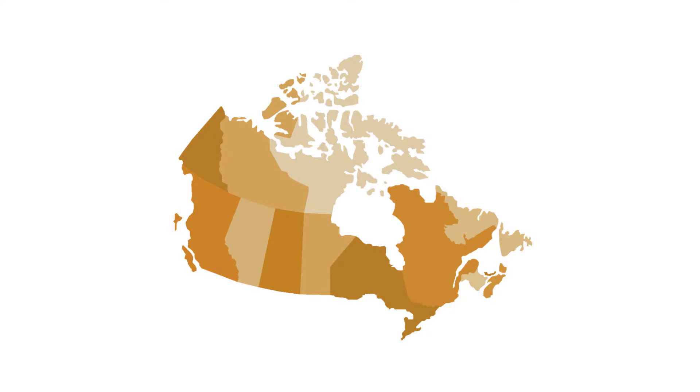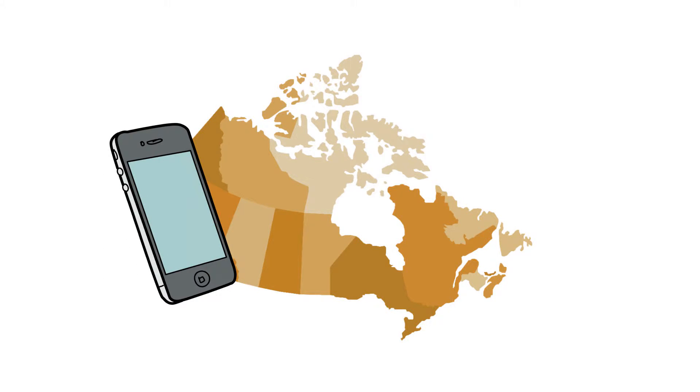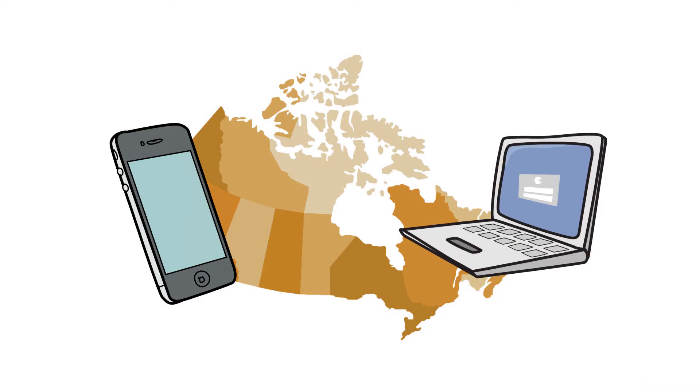It's time to improve patient care even more by securely sharing patient information with authorized clinicians from across Canada, even if they are using different systems.